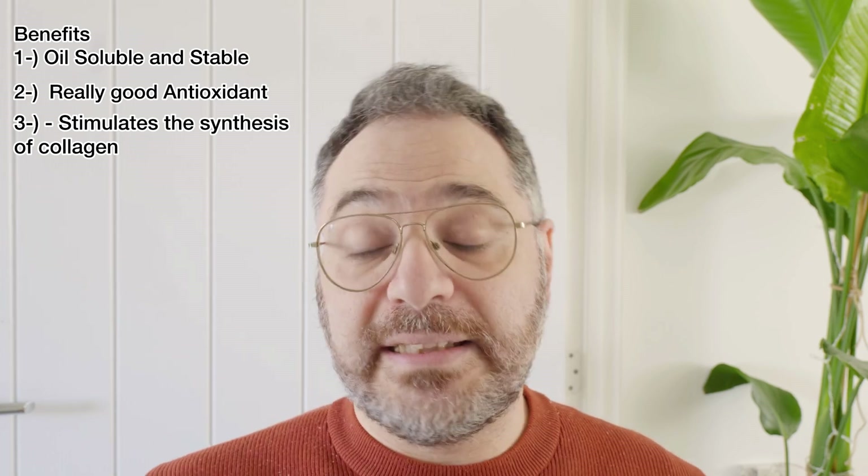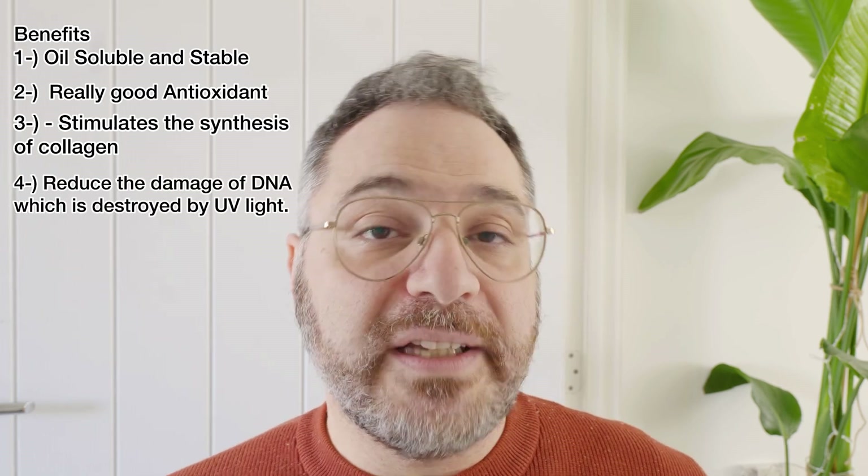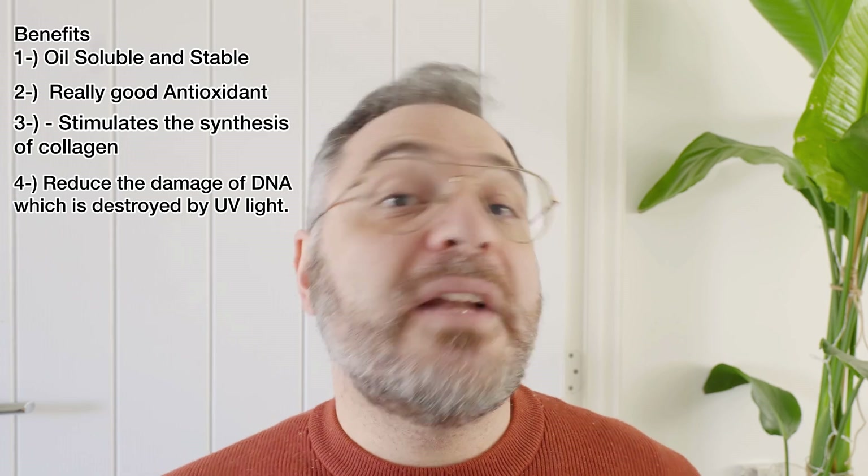The vitamin C we're going to use is called ascorbyl tetraisopalmitate, which is a derivative of vitamin C. There are multiple benefits of this oil-derived vitamin C. It's actually quite stable compared to ascorbic acid, which is quite known for its instability. Because this is oil-based, it's quite stable and it also has very good antioxidant properties. It actually stimulates collagen synthesis in the skin, and another great benefit is that it protects against DNA damage that comes from UV.